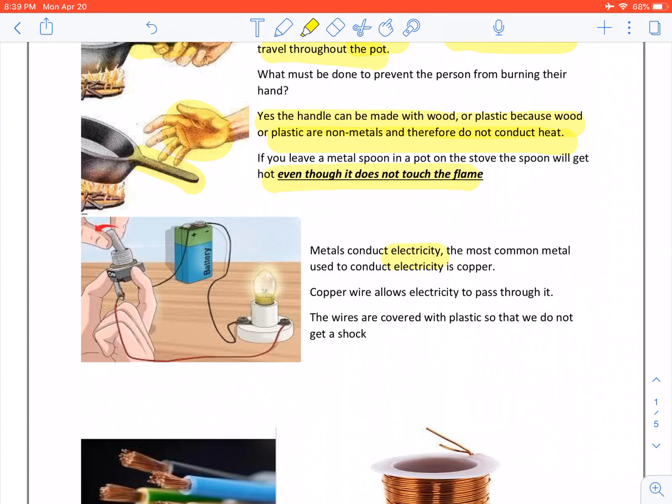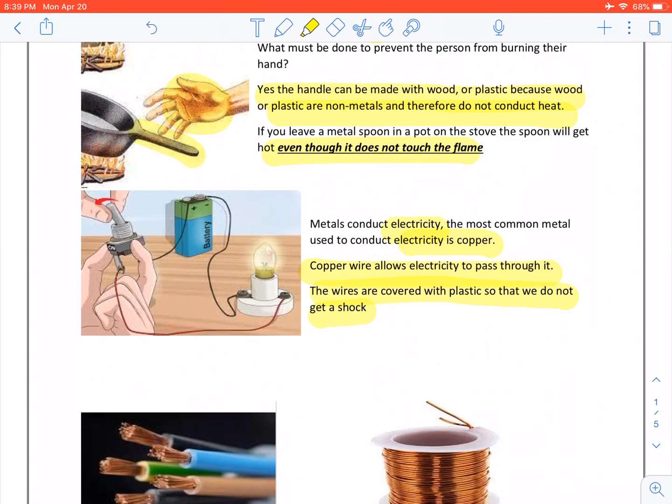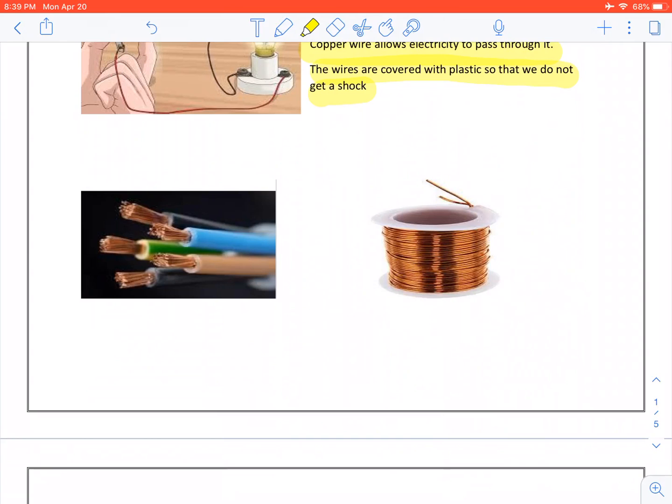The most common metal used to conduct electricity is copper. Copper wire allows electricity to pass through it. The wires are covered with plastic so that we do not get a shock. There is the plastic that the wires are covered with. Otherwise, copper wire looks like this.